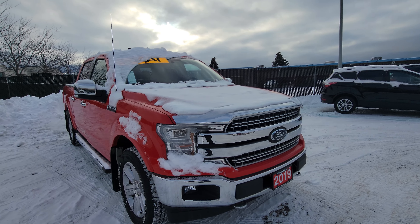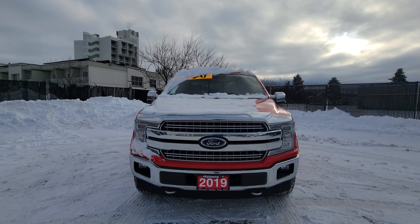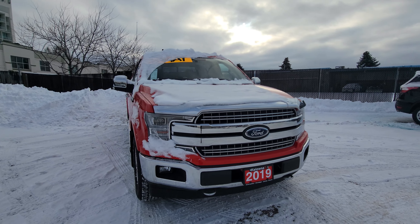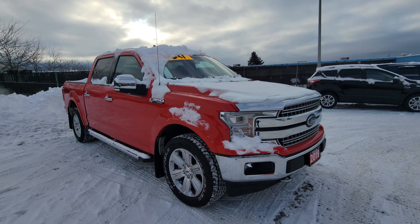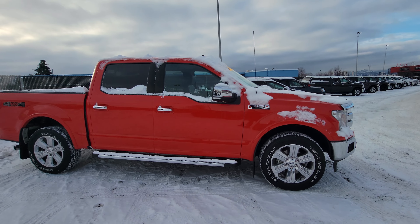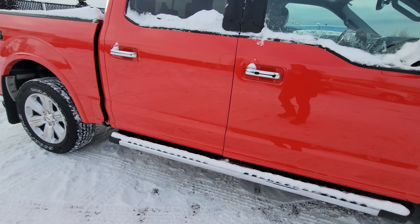Under the hood we do have that 2.7 liter EcoBoost engine with a 10-speed transmission. You do have the LED front end headlights, fog lamps, and tow hooks on there as well. No accents on the truck, very low kilometers as you've probably seen on AutoTrader or our website. This is a crew cab with a 5.5 box. Dealer adds on here are going to be the mud flaps and side steps, which are already good to go.